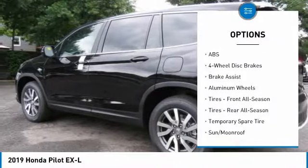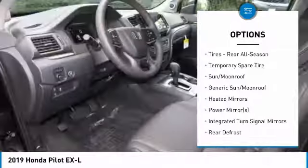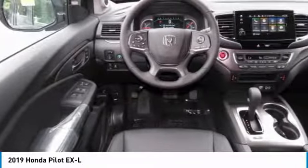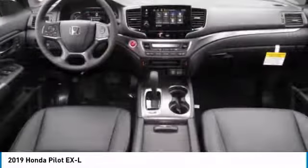Power liftgate, steering wheel audio controls, keyless entry, anti-lock braking system, power passenger seat, all-wheel drive, leather-wrapped steering wheel, Bluetooth, power steering, adjustable steering wheel.